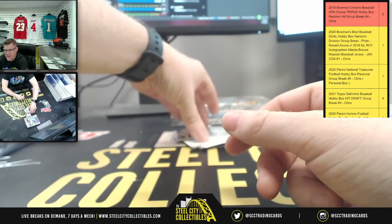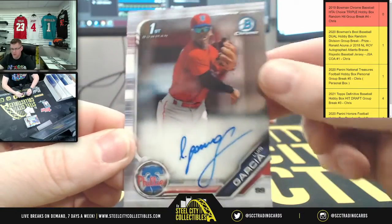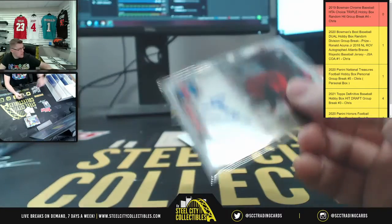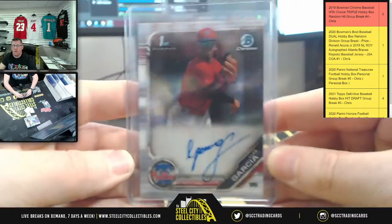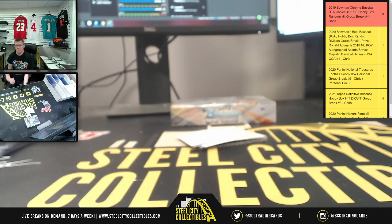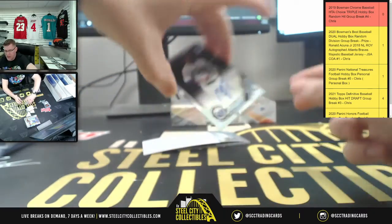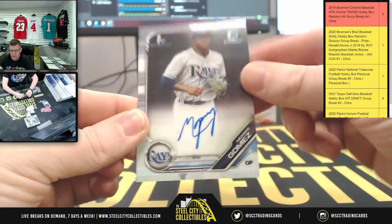First up from box two, Phillies — Luis Garcia for the Phillies, first Bowman. There we go, Luis Garcia.